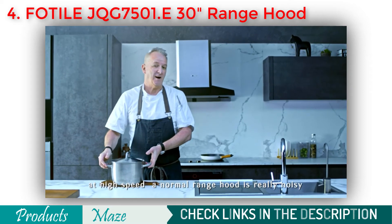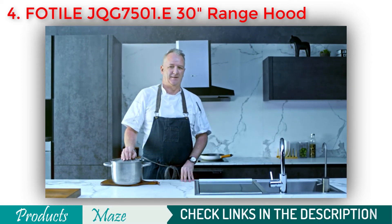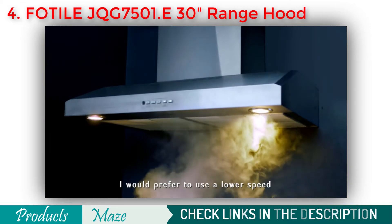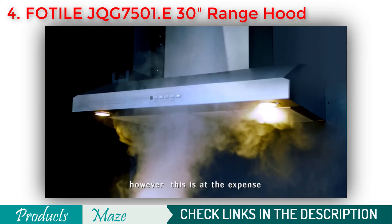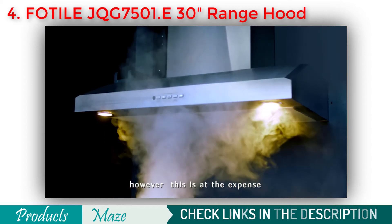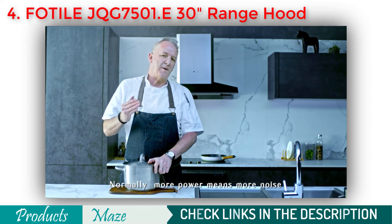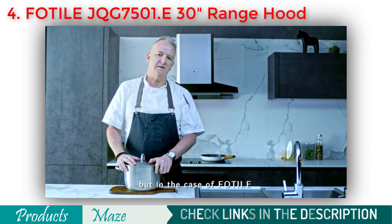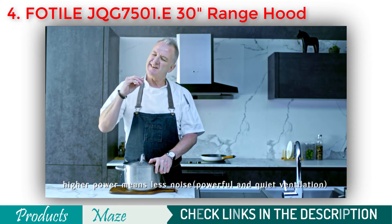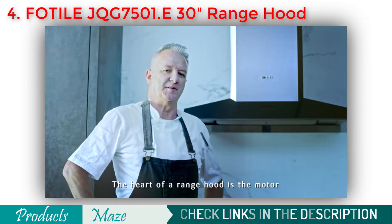The second problem is that at high speed, a normal range hood is really noisy. You'd prefer to use a lower speed to communicate with friends and family, but this is at the expense of effective ventilation. Normally more power means more noise, but in the case of FOTIL, higher power means less noise.